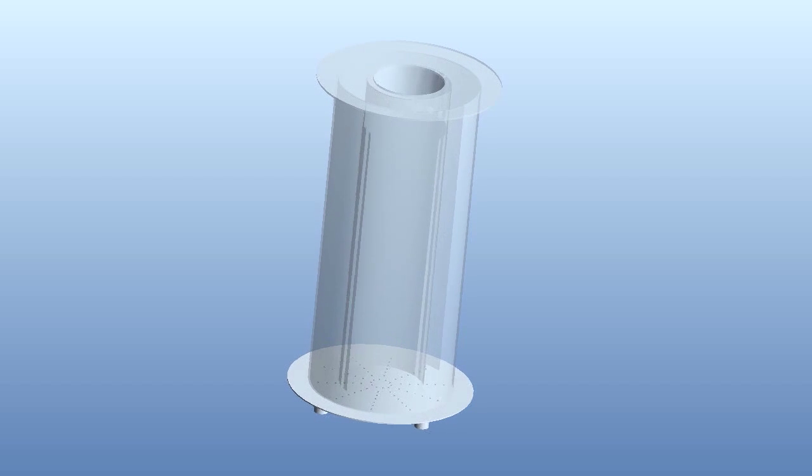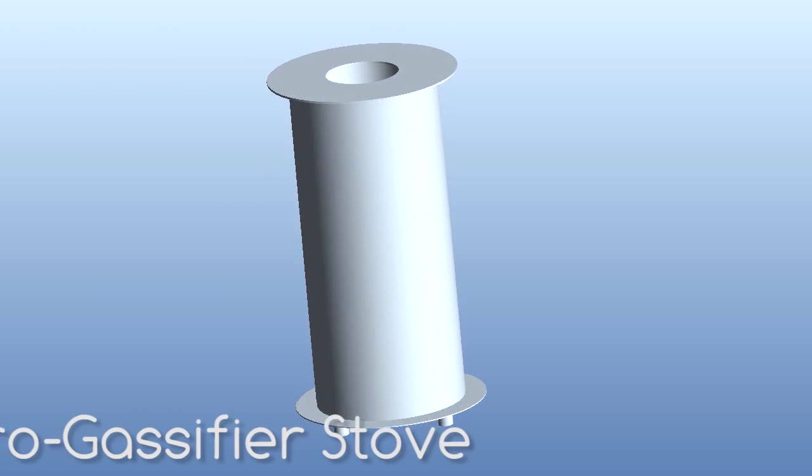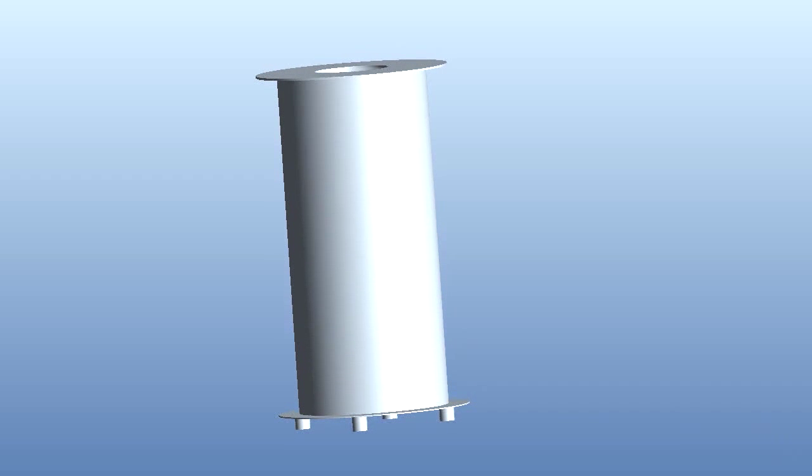One promising technology is known as Top Lit Updraft, or TLUD. This can be used to make micro-gasifier stoves that burn efficiently and cleanly whilst utilizing biomass fuels.